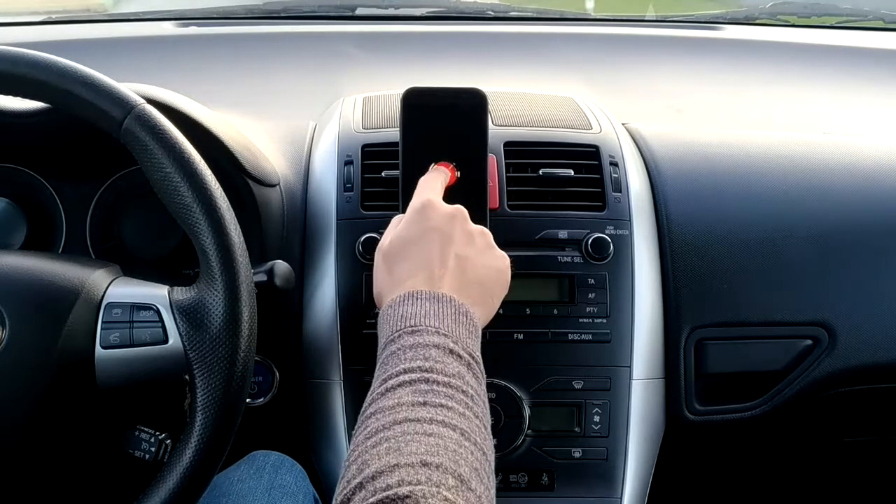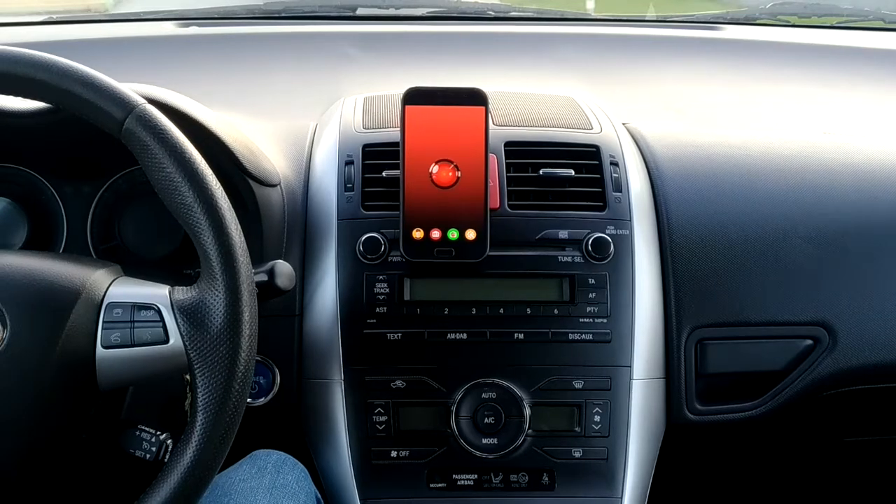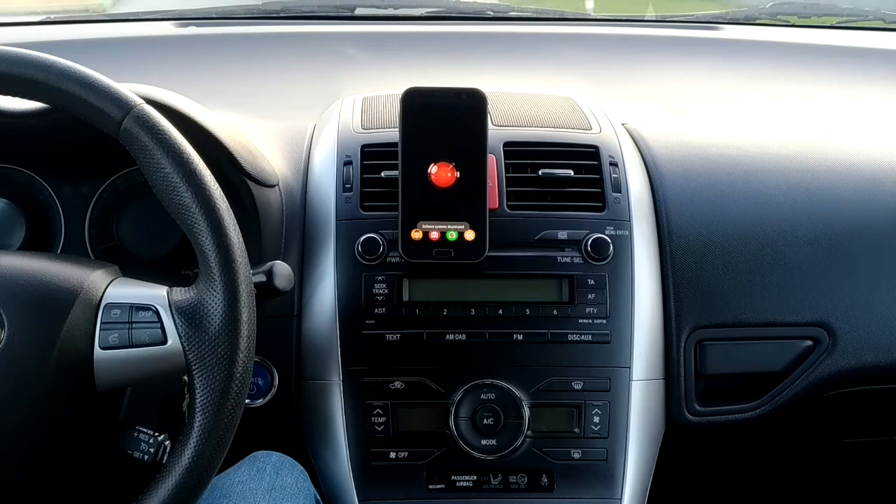And because we know you want to set up the app quickly, all the protection features can be activated or deactivated just by pressing and holding for 3 seconds the big red button on the main app screen. Defense systems deactivated.